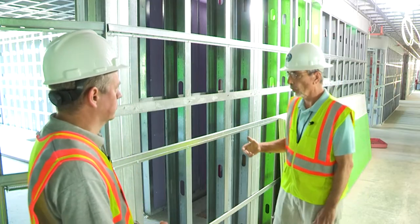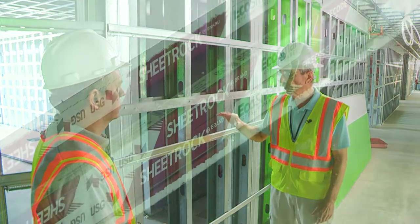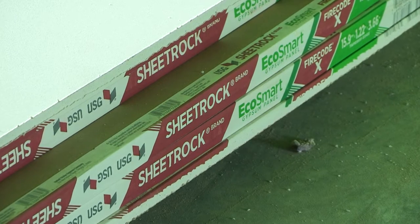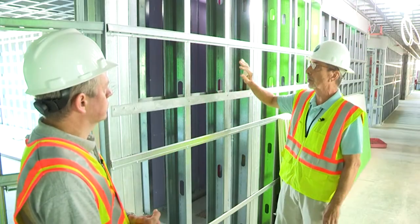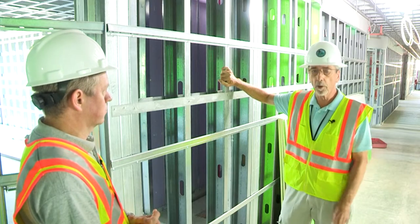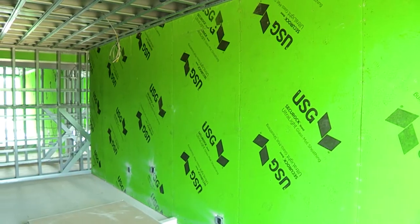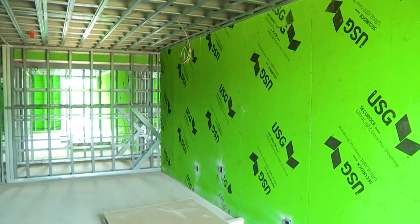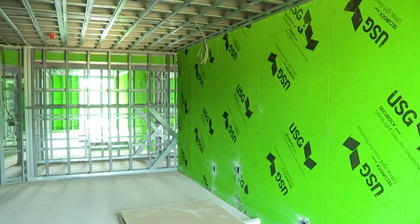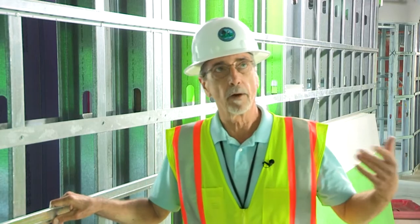These are one-hour fire-rated walls and they will get a layer of 5/8-inch sheetrock on both sides. We look to make sure the studs are spaced according to what's on the plans and that they're the right gauge studs. We'll do the framing inspection and approve them to put the sheetrock up, then we'll look at the sheetrock, and at some point we'll come back after they've sealed all the penetrations and look at that again as well — it happens in stages.